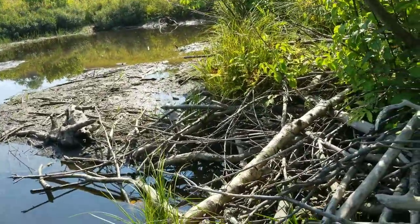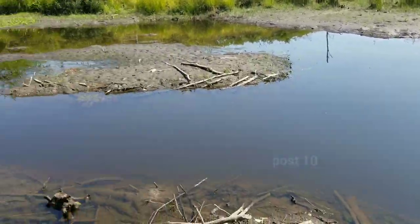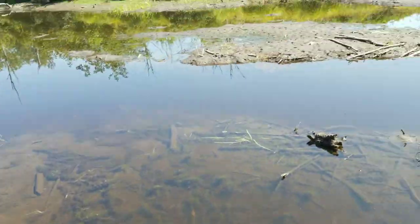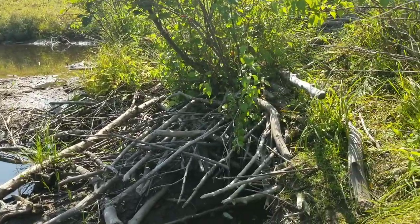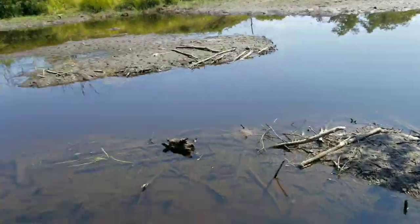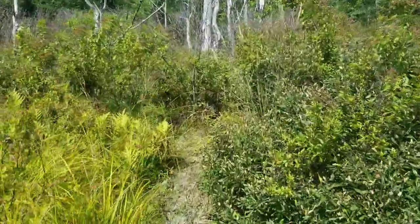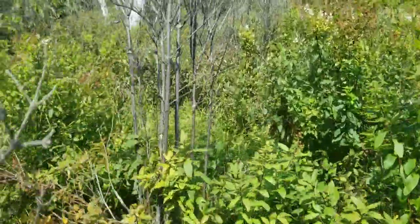Looks like there's a second entrance right here. I would say the beavers have abandoned this place — if they were still actively using it right now, there would be tracks absolutely everywhere. Looks like they abandoned it at least until the water goes back up. Some of those logs I can tell were cut in the past year, so this was a recent occurrence.